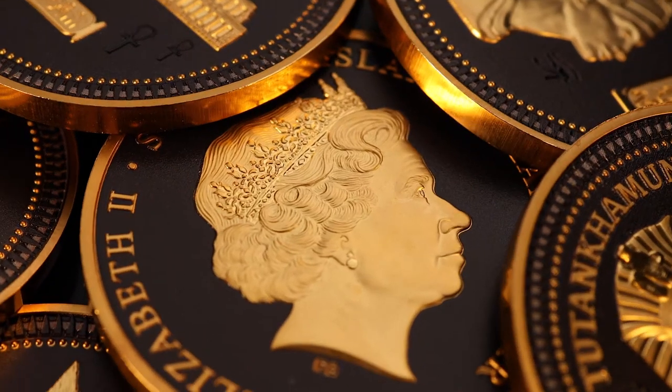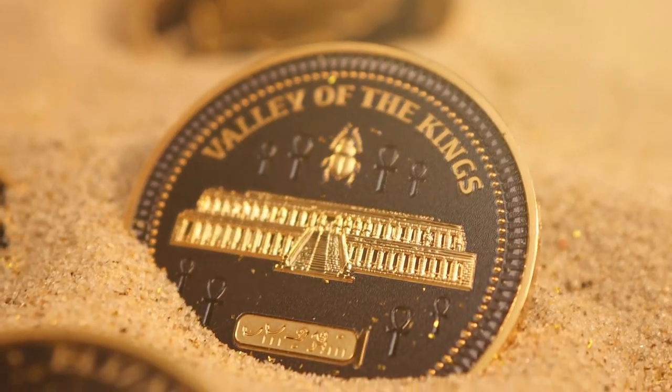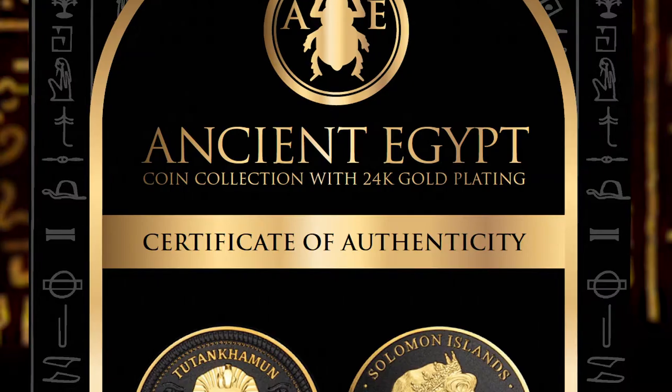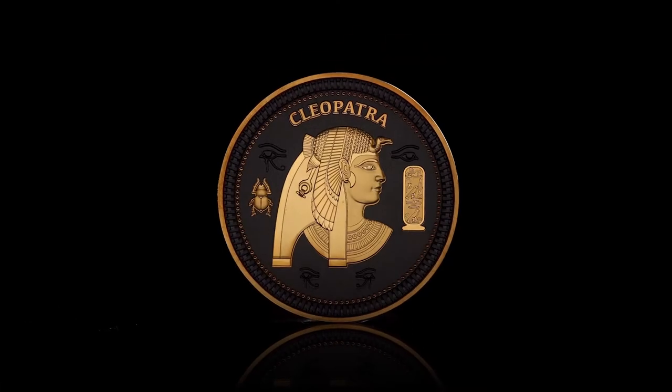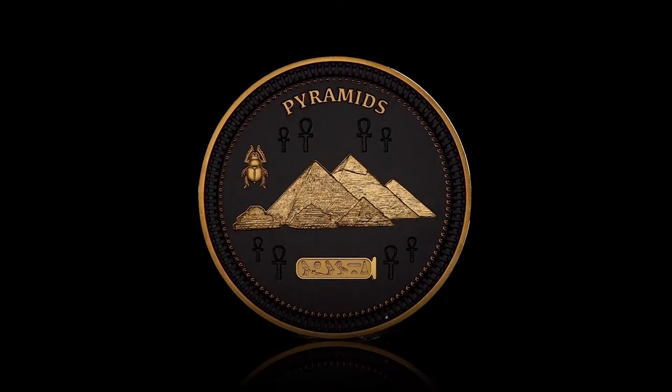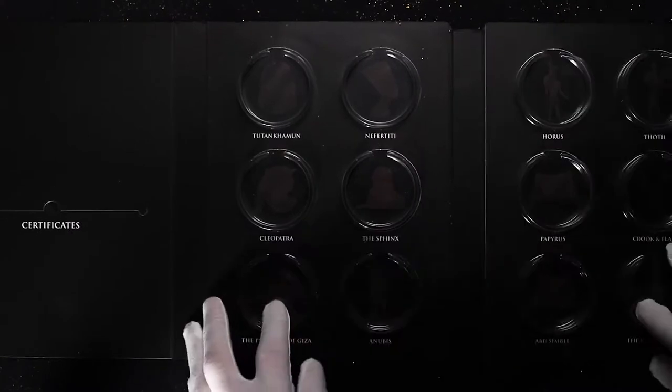This collection has been crafted to a high specification and captures the mystical aura of ancient Egypt. Limited to just 15,000 complete collections worldwide, this is a highly desired coin collection, which is receiving demand from collectors all around the world.